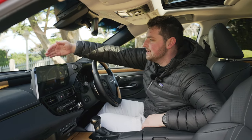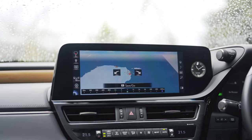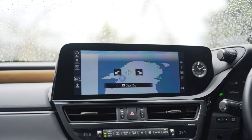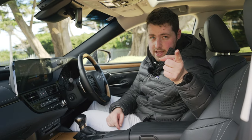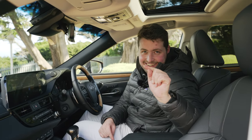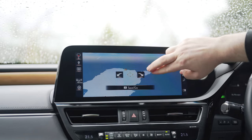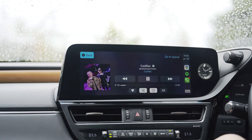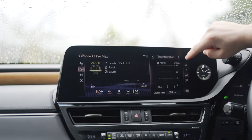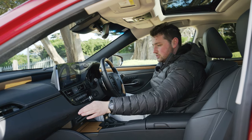Also new for the facelift is a 12.3-inch display — they've moved it forward. It still has the Lexus touchpad, which takes quite a bit of getting used to and a lot of people don't love it. They're getting rid of it in future models like the NX. You can now also use the screen as a touchscreen, which is new functionality. It's got Apple CarPlay and Android Auto, both of which are wired. It's a bit of a faff to use, but the newer system they have is a lot better, so it'll come. Air conditioning controls are really easy to use.